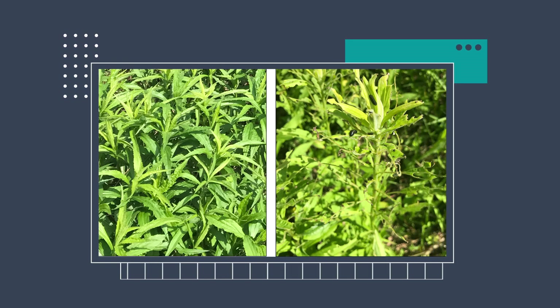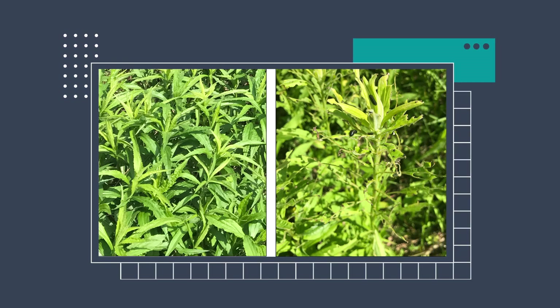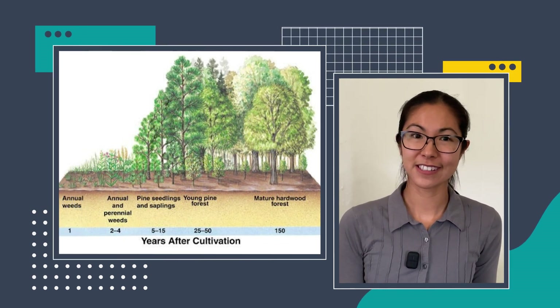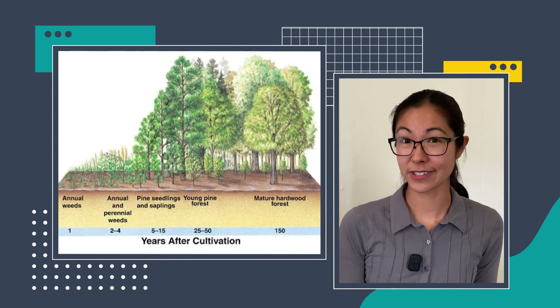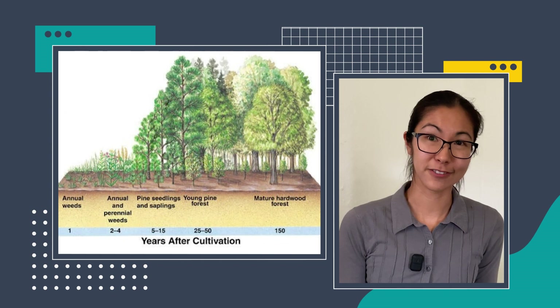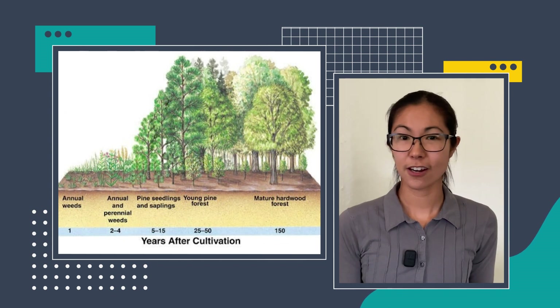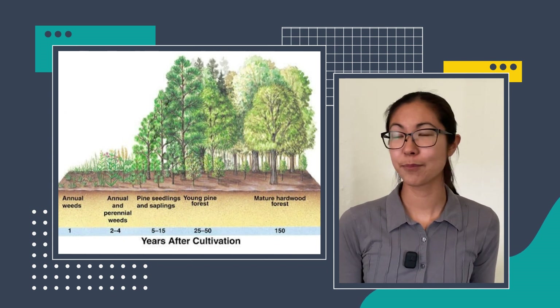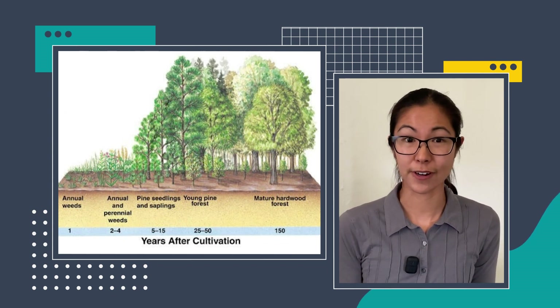Let's come back to our patches of goldenrod, because I think we can actually learn a lot about how to improve the pest resistance of our crops by studying non-crop models like goldenrod and studying natural variation in herbivory. One way to investigate the important factors that influence plants' resistance to herbivores is to find environments where there's a lot of variation in herbivory, and then compare them. One place where we might expect to see really big differences in the expression of plant defenses is over the course of ecological succession, which is the process through which the structure of communities changes over time.